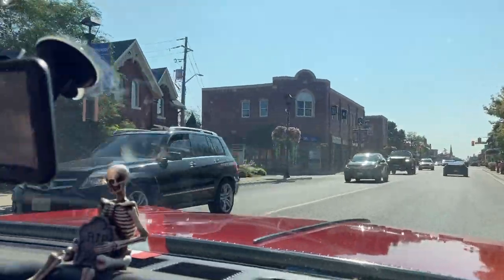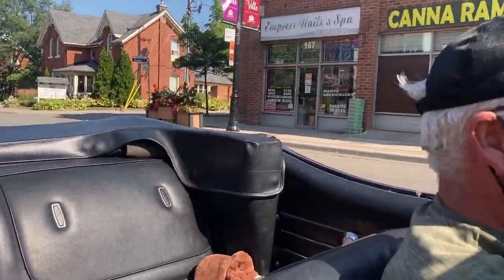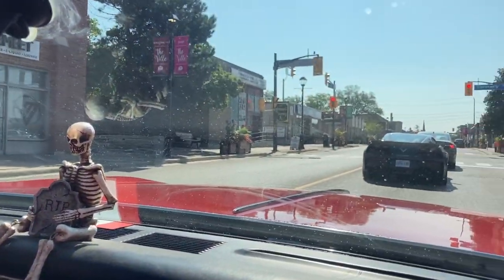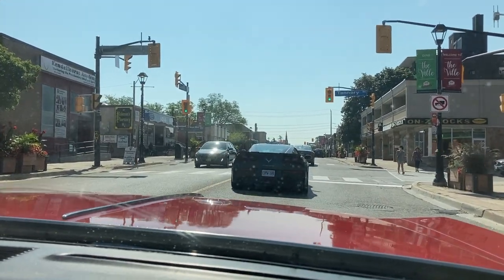Wow. Absolutely fantastic. Go race that guy — you could probably beat him, couldn't you? Somebody just waved. It does attract a lot of attention. I'll give you that for sure.